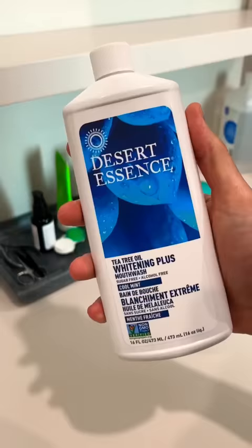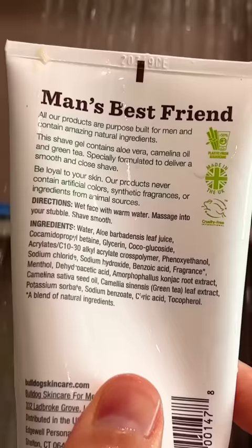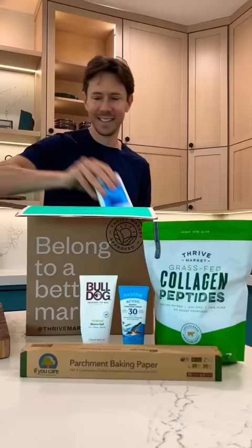Most mouthwash can have alcohol and harsh agents. These guys make a great non-toxic one that works very well — ingredients are super clean. And I have pretty sensitive skin, so when it comes to shaving, I like Bulldog. It works great and it doesn't irritate my skin at all.